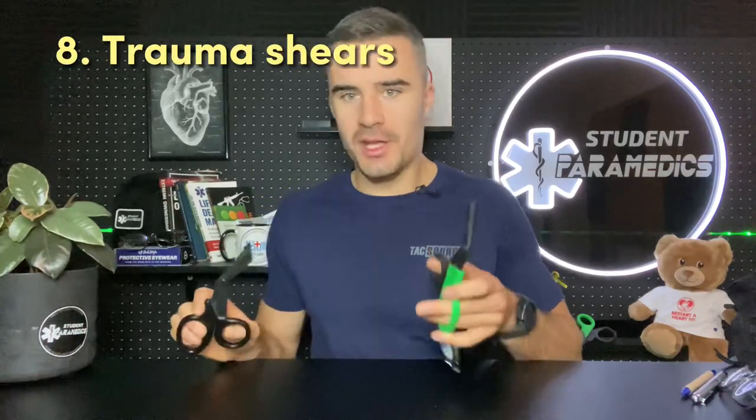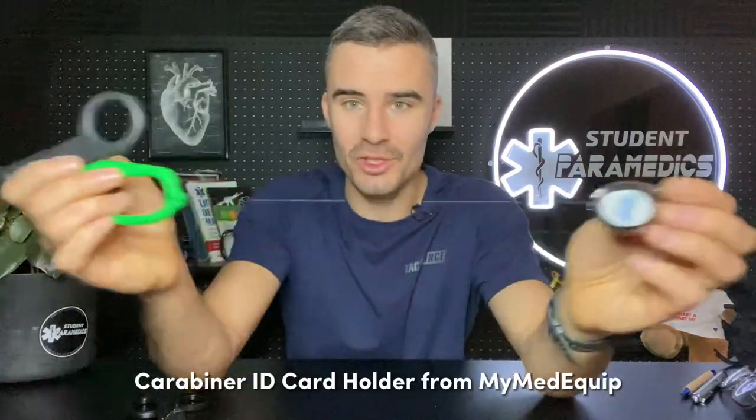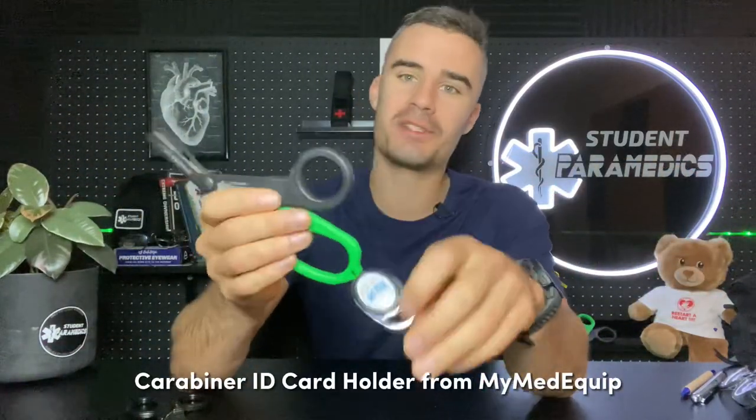I do carry two sets of shears as well. Primarily I use the ONE Shears, and I've got a backup set of disposable shears for jobs which are particularly grimy where you don't need extra cutting force — like cutting through leather boots. I have a retention loop so they don't go missing — I have lost a good set of shears in the past. Things I like about the ONE Shears: they're easy to clean, they've got an oxygen key built in, they're compatible with a retention loop, and they're super tough — you can cut through coins.